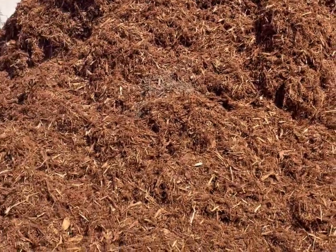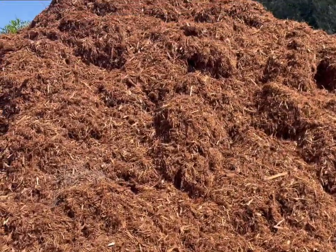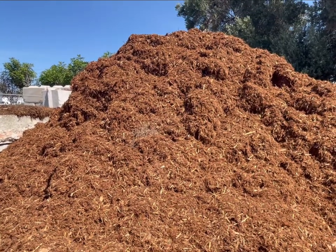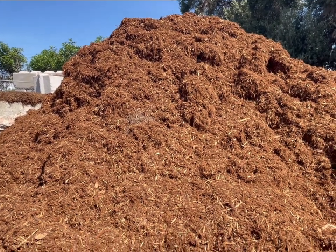The gorilla hair is the fibrous material that's between the actual tree and the bark. When they're logging up in the northwest, they de-bark the tree and this all comes off with it, and then they grind it.